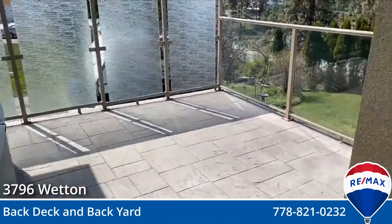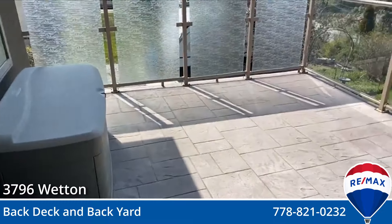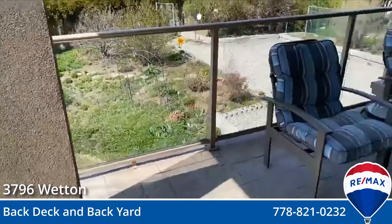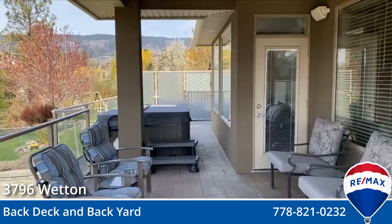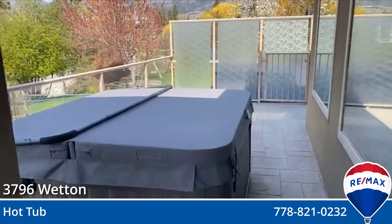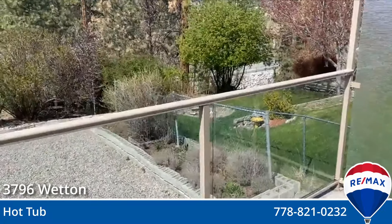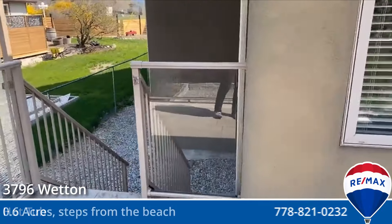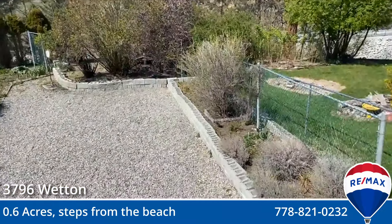So this deck is massive. That's bigger than your typical condo deck right there, and that's only one corner. You've got plenty of room for patio furniture. We have a hot tub. The deck wraps around and goes down the side of the house. As I mentioned on the post, we're on 0.6 of an acre here.